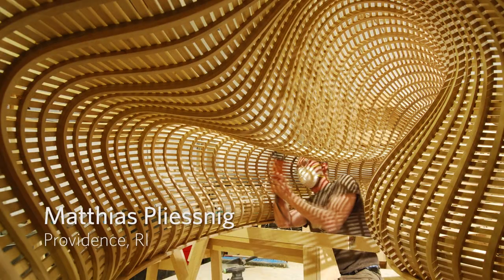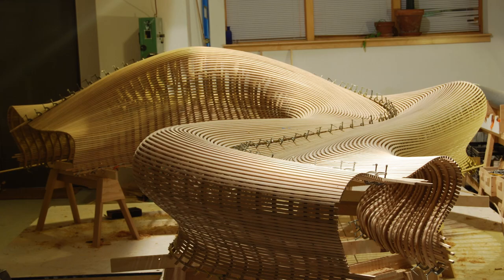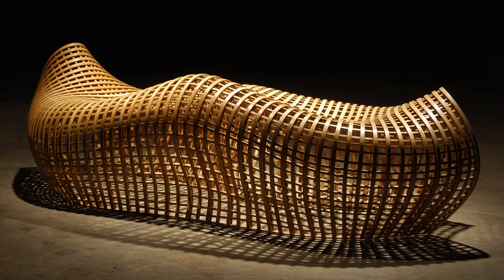We also worked with Matthias Plesnig, a furniture maker in Rhode Island. Matthias uses steam bending techniques to transform strips of wood into sinuous and kinetic forms.